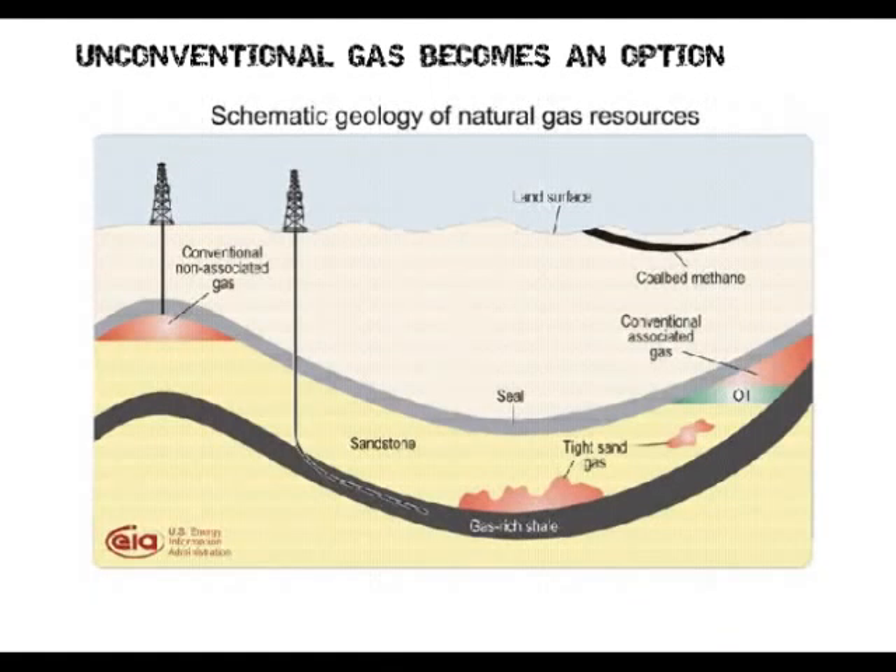First question: how many people have not heard of fracking? I figured. As this graph shows, you have unconventional gas. Fracking is down in the rich shale gas, but coalbed methane is much closer to the surface. With fracking pads, you just end up with wide-scale industrialization of the countryside.